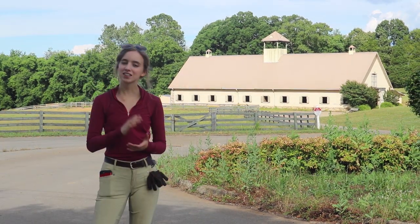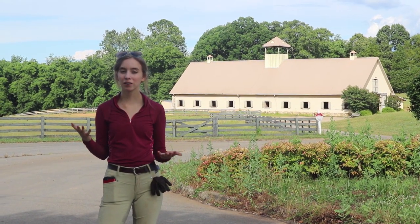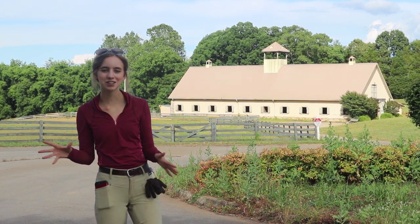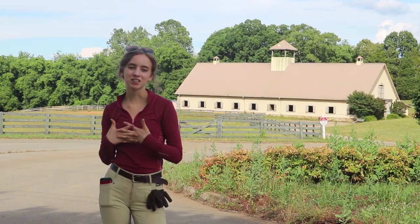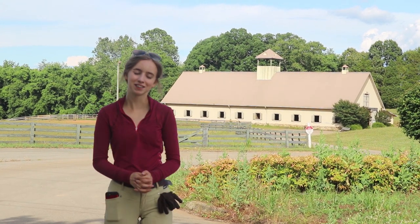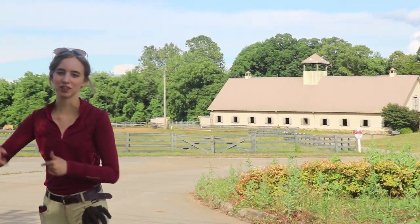Hey guys, welcome to my channel. Six months ago I moved to a new barn and I have yet to do a full tour of it, so I thought I would do that today. Personally I think this barn is beautiful and I'm going to show you guys around the place. We're going to start this way though.